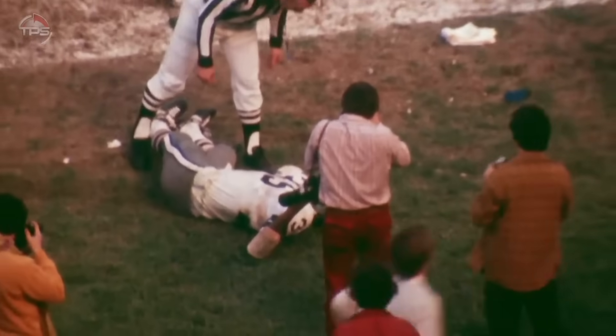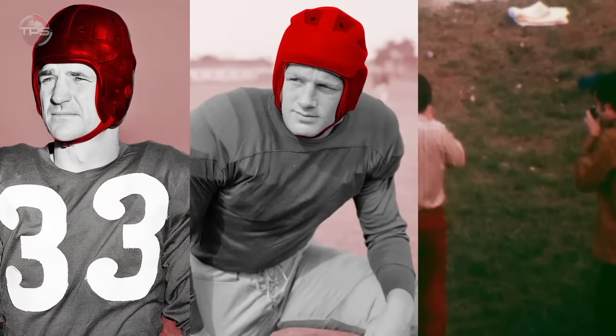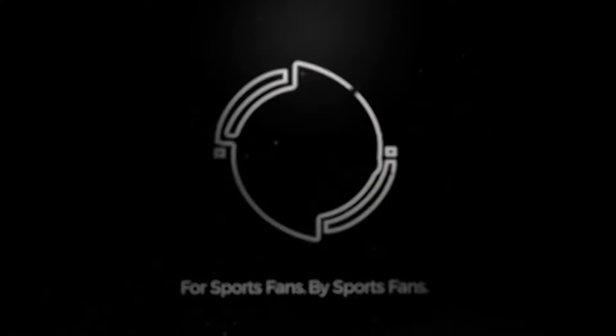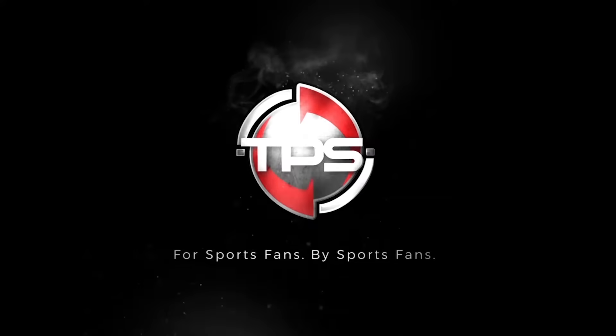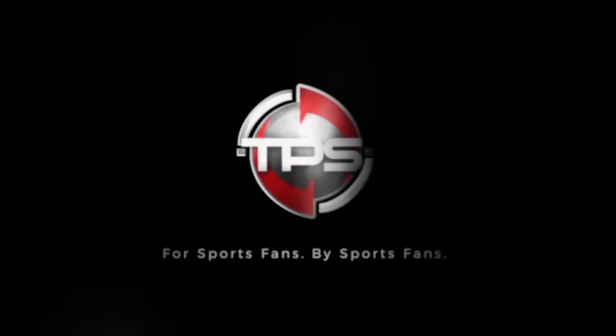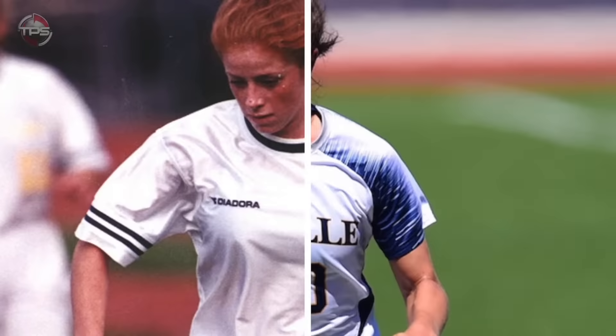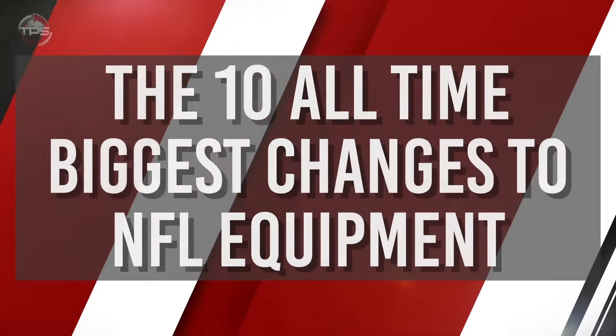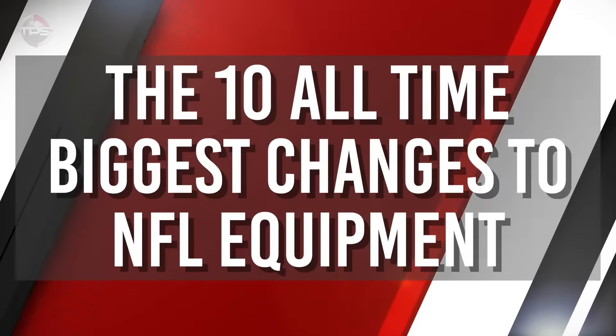NFL equipment has drastically evolved, with tweaks, redesigns, and in some cases total overhauls marking eras in league history. The world is ever-evolving, and the sports world — the NFL in particular — is no exception. Let us take a look back at the 10 biggest NFL equipment changes over the years.